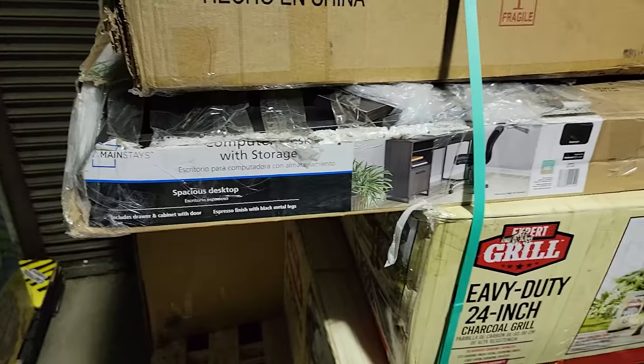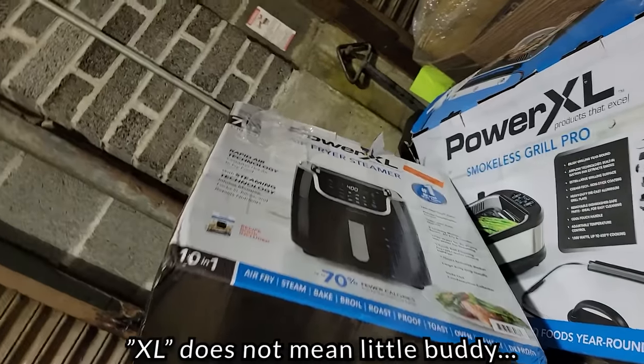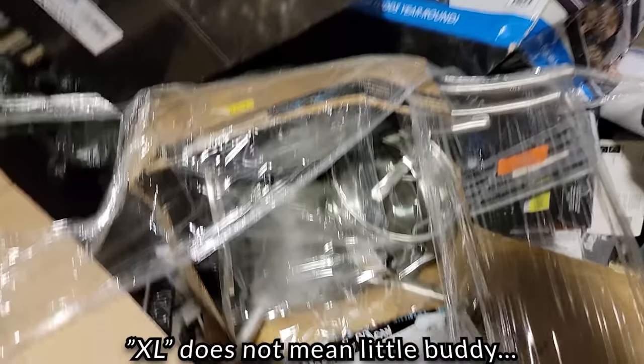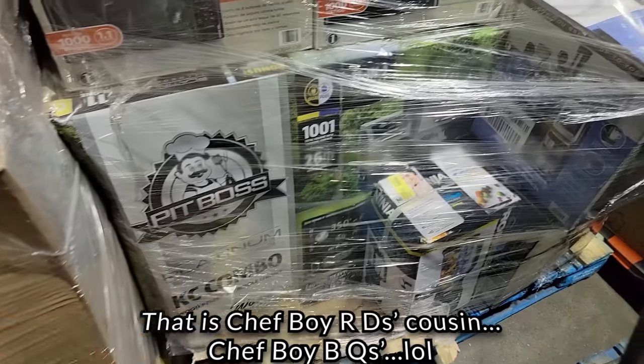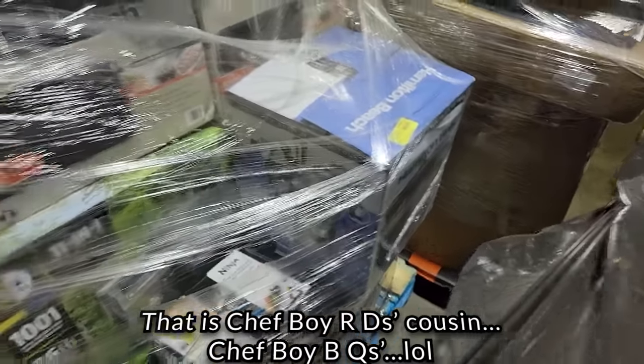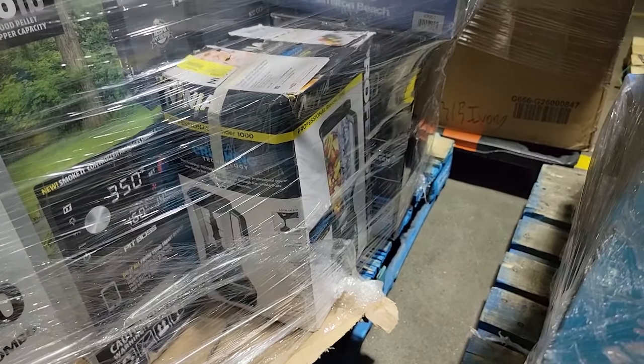I've got a lot of tools right behind it. Got a nice table - it has been opened but that's okay. Bed frame. Two more grills. Something hiding in the back - looks like a futon based on that picture. Oh man, I love these little goodie boxes that just have tons of little stuff in them. You got your Power XL Fry Steamer. Oh, that looks nice - this Pit Boss, this thing is humongous.